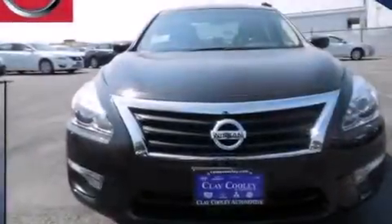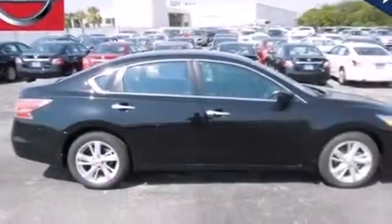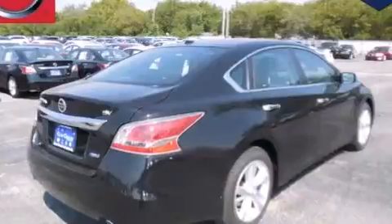Traction control and stability control systems. Front and rear reading lights. External temperature display. 12-volt power outlets. Front multi-stage airbags. Rear seat child-proof door locks. An engine immobilizer theft deterrent system. Four-wheel disc brakes with ABS. Tinted glass. And a multi-link rear suspension.